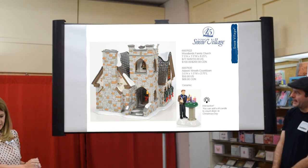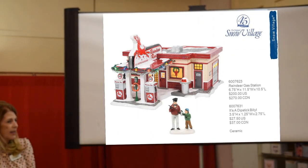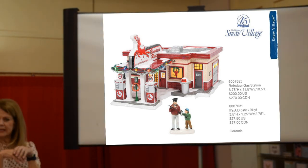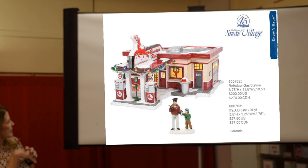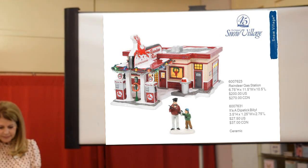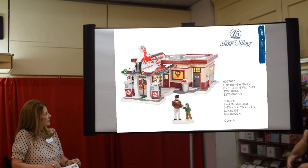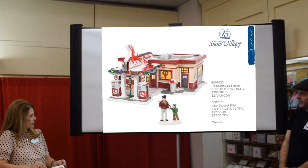Next we have the Reindeer Run Gas Station — a nice, significant piece. You can actually have a car pulling up to pump gas. The accessory is called Dipstick Billy, and I love the name of the piece. I love the lights and the tinsel on it, and the details are really really strong. There's details all around that piece, and this string of lights actually lights up so it's really bright. It's a big piece, and today we're going to show a display in that theme.